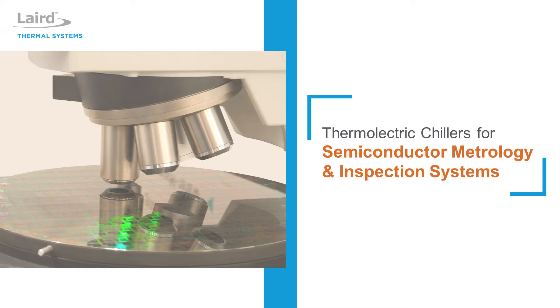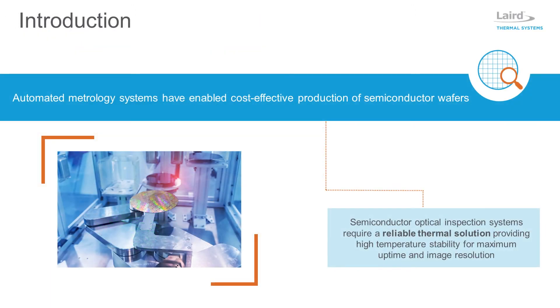Thermoelectric Chillers for Semiconductor Metrology and Inspection Systems. Increasing demands for electronic devices has grown the semiconductor fabrication market into a $500 billion industry annually. The complex semiconductor fabrication requires multiple tests between processing steps to inspect defects as well as measure dimensional properties. Automated metrology systems have been the key to achieving cost-effective semiconductor fabrication by optimizing yield.